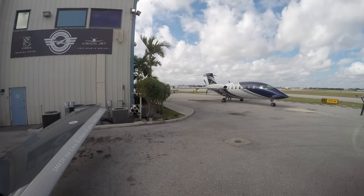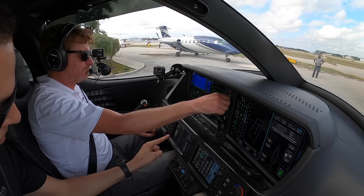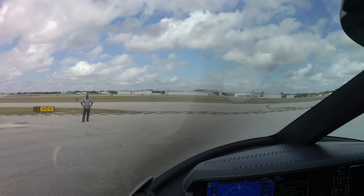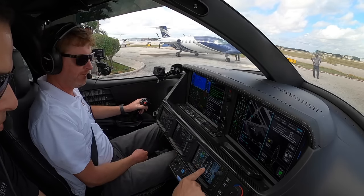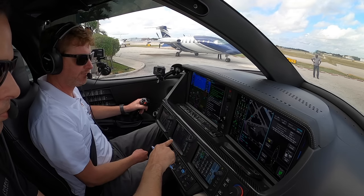Information Lima: 1453 Zulu, wind 1-1-4-0, visibility 10, ceiling 2,400 broken. Temperature 27, dewpoint 22, altimeter 30.01. ILS localizer runway 9 approach in use, runway 9 and runway 13 available. Notice to airmen — bird hazard in effect. Contact clearance delivery 127.495 for taxi. All aircraft read back hold short instructions and advise on initial contact you have information Lima. We have information Lima — that's the current ATIS at Fort Lauderdale Executive Airport.